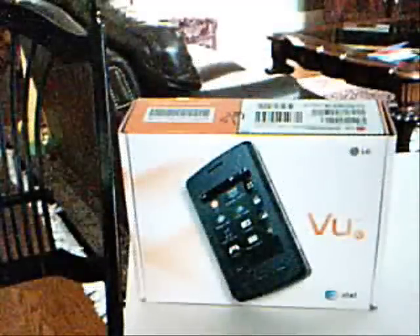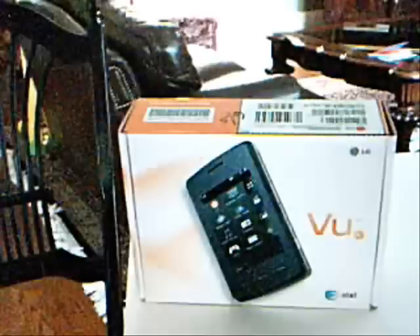Hey guys, it's Nazalee. Today I'm gonna be showing you something new from LG — the Vu.